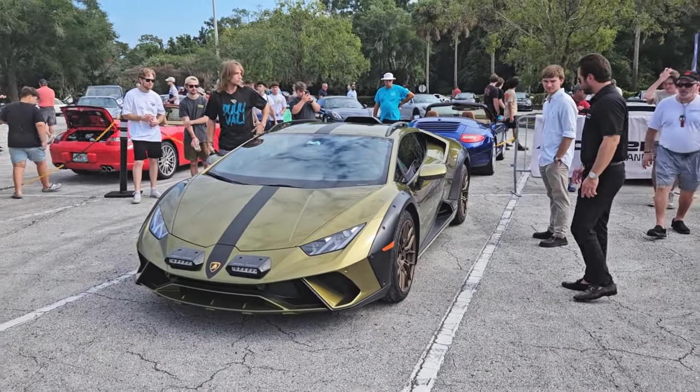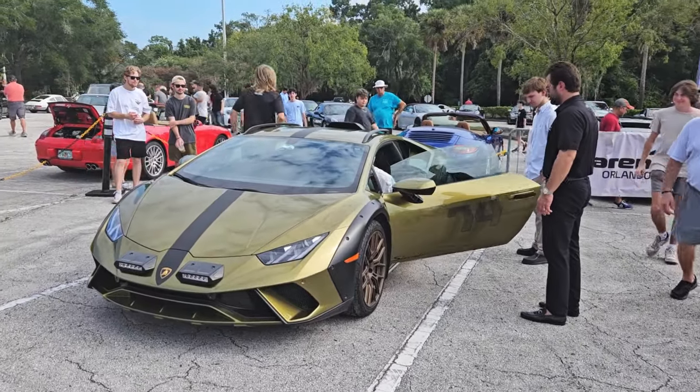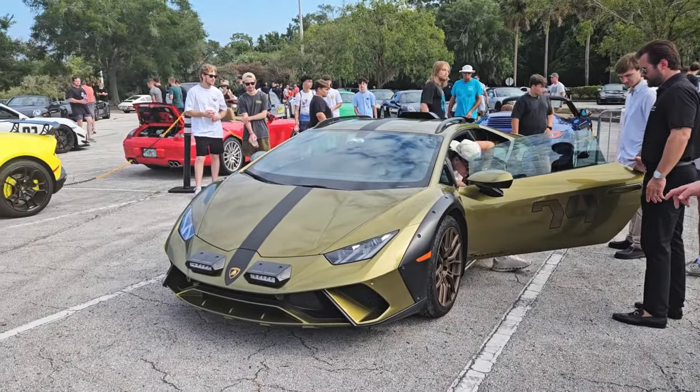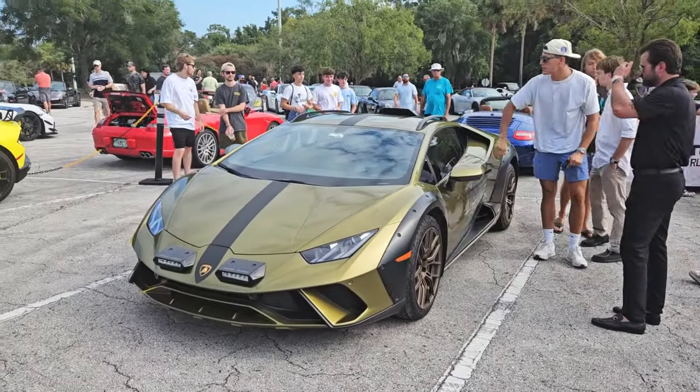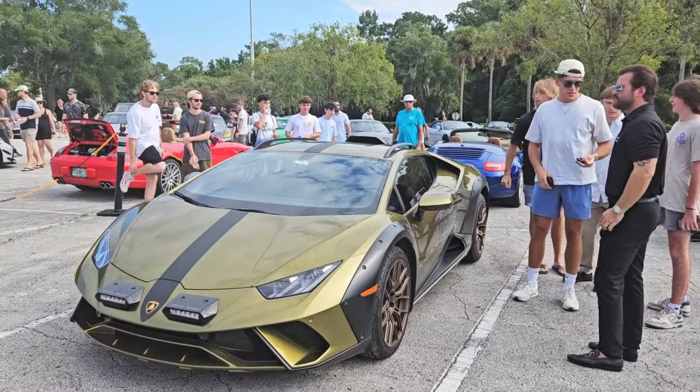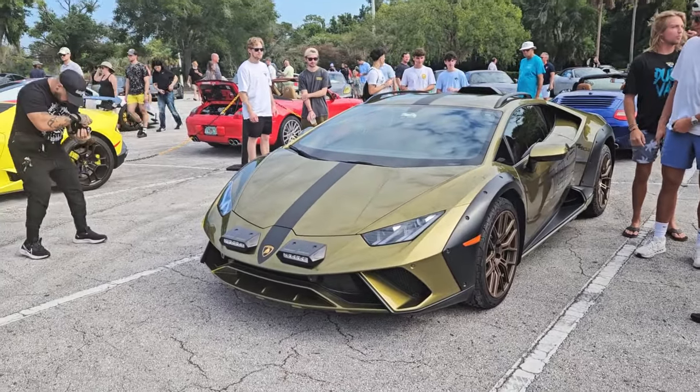Lamborghini Starato — never seen one before. It's an off-road version of a Lamborghini Urus. Beautiful car — love the gold color and gold wheels. Great car.